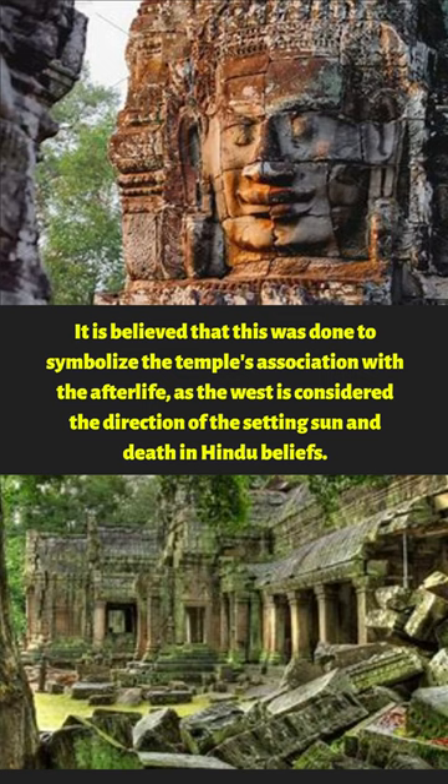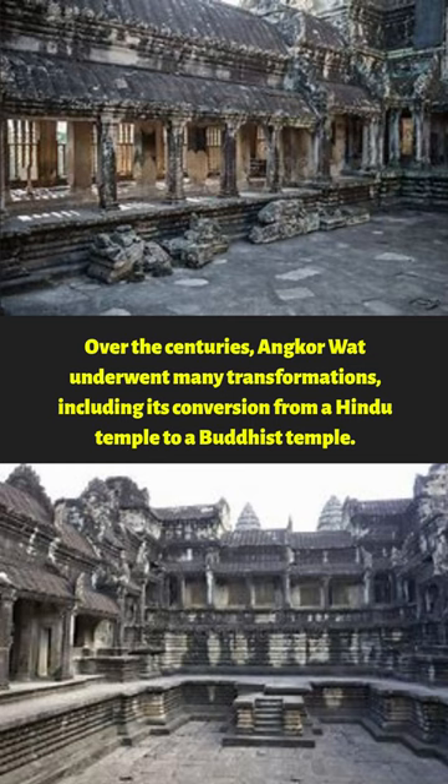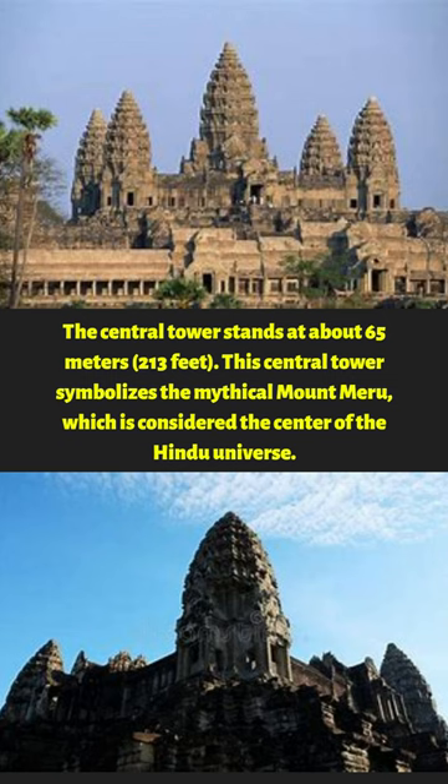Over the centuries, Angkor Wat underwent many transformations, including its conversion from a Hindu temple to a Buddhist temple. The central tower stands at about 65 meters (213 feet). This central tower symbolizes the mythical Mount Meru, which is considered the center of the Hindu universe.